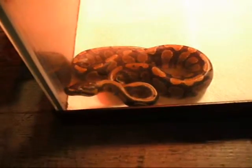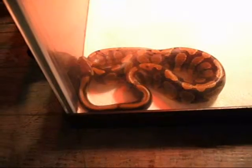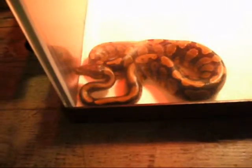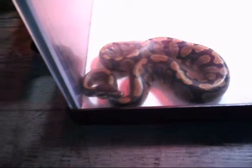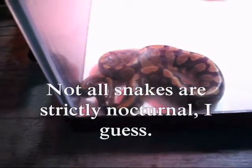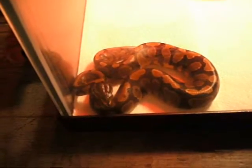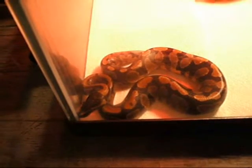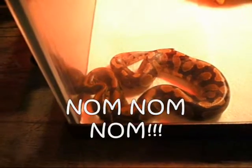She obviously has a little bit of jet lag — she was up before we were this morning, and we were up at 6:30. Our other two snakes don't usually wake up until 9 or 10. Right now she just seems content, and yesterday she came out of the box and she was sweet as can be.